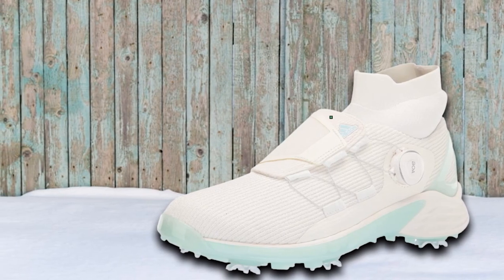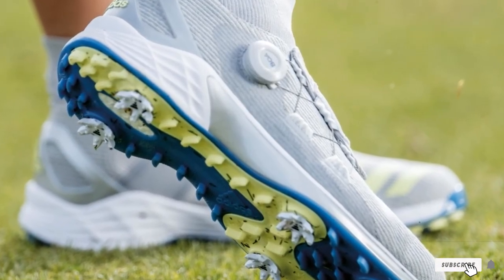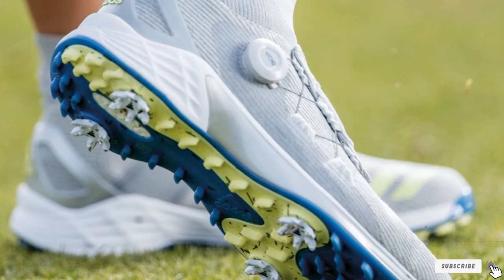We're not experts on where spikes should go, but can attest to the excellent levels of grip and support this shoe offers. It's little wonder it has been such a hit since its release.